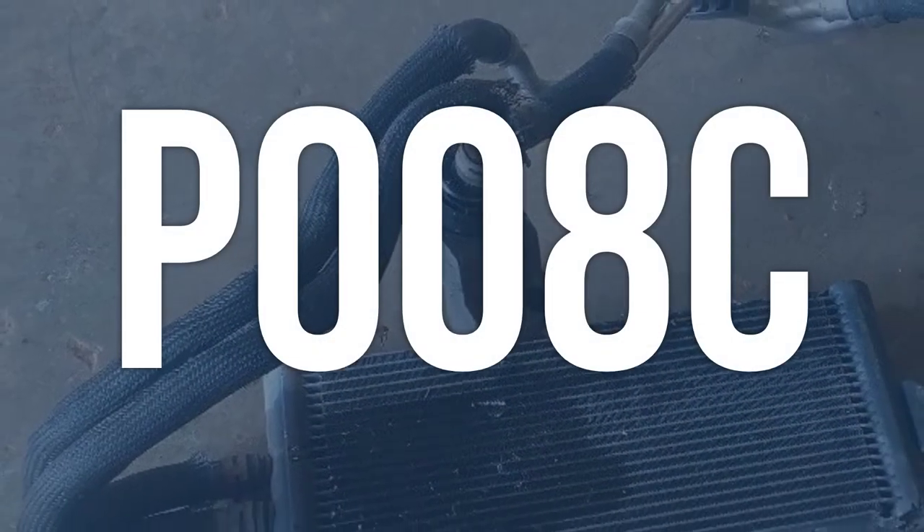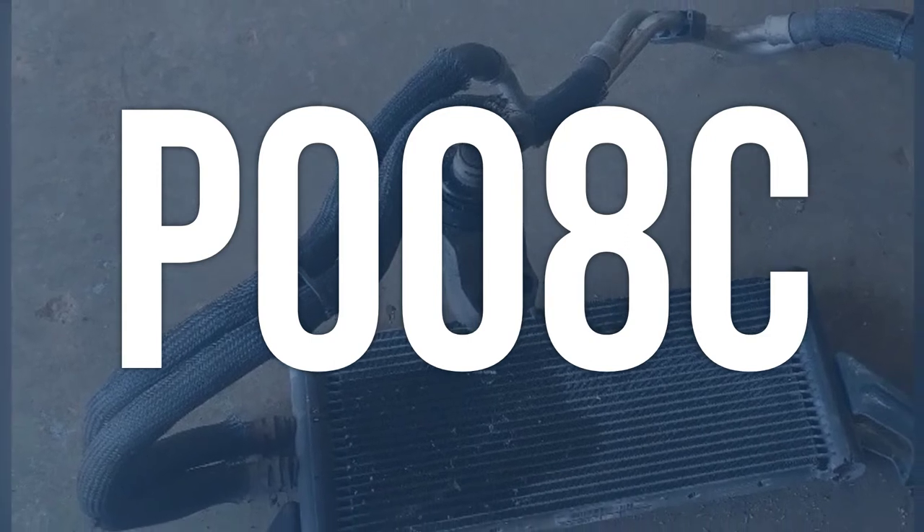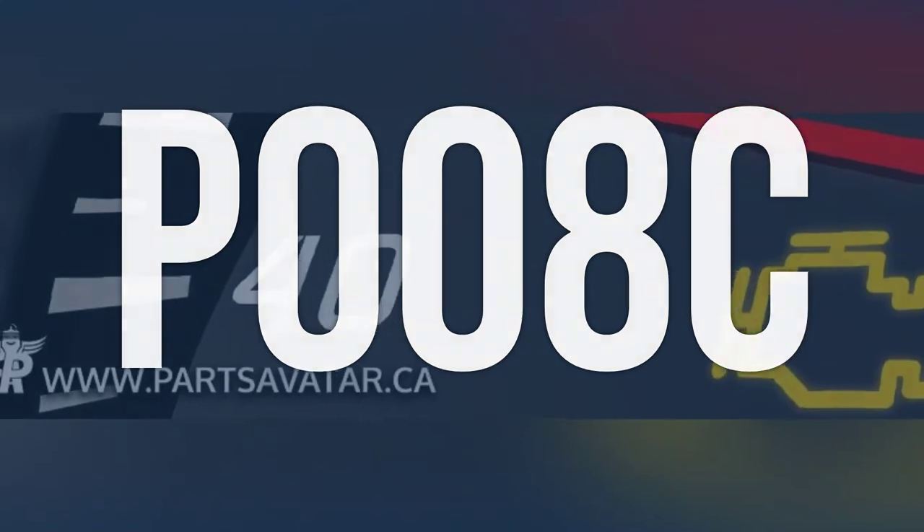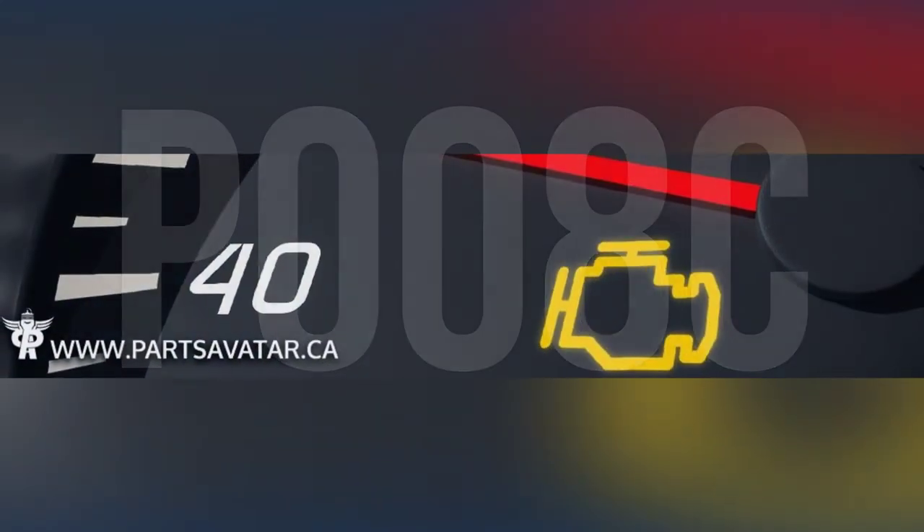OBD2 fault code P008C means that the engine control module has detected an incorrect signal from the fuel cooler pump, which uses engine coolant to lower the temperature of the fuel returning to the fuel tank.